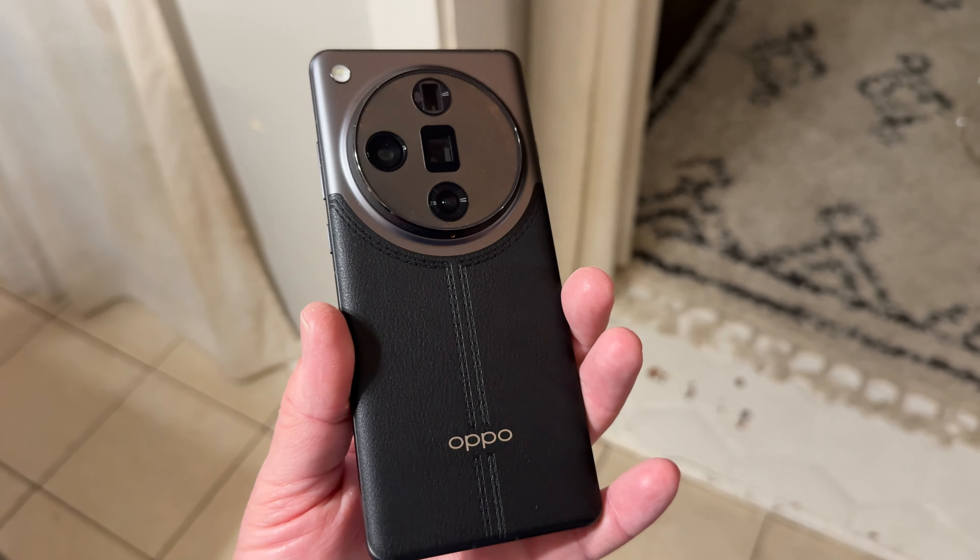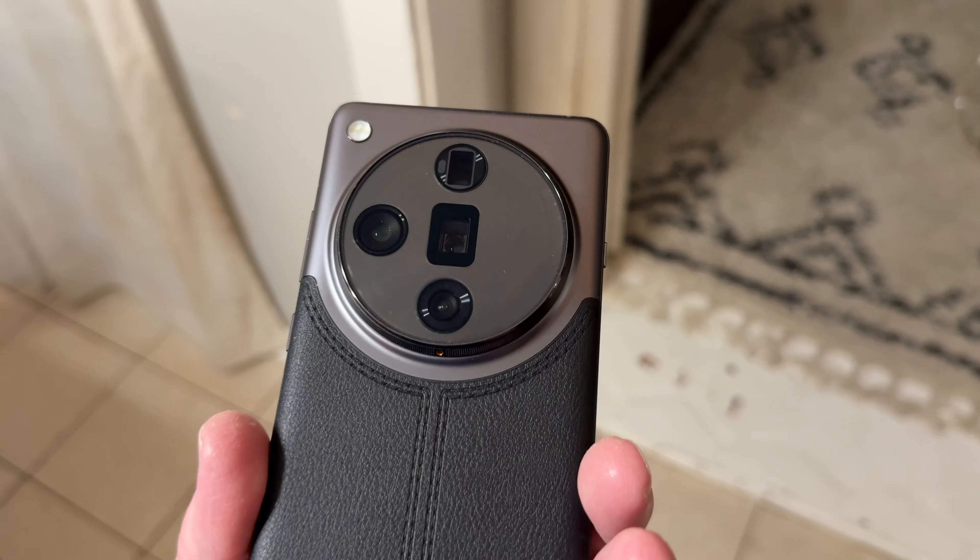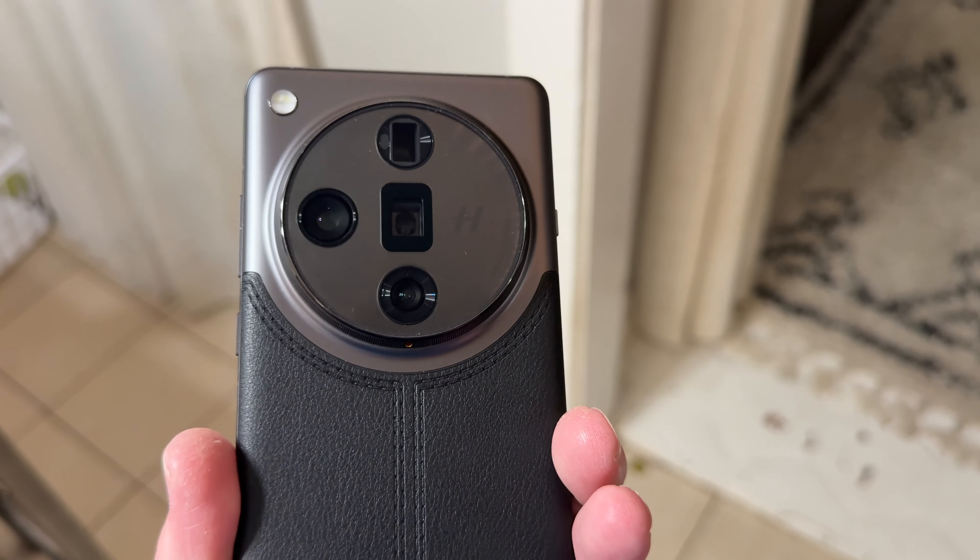Say hello to the Oppo Find X7 Ultra. I'm late to the game getting this out, but this phone is one of the most impressive phones of 2024. The X8 Ultra is not out yet, so I guess this one's still valid. The X8 Pro just came out, so I thought, let me take a trip back down memory lane. I actually took a bunch of photos with this — when I first got it, I went to the zoo.